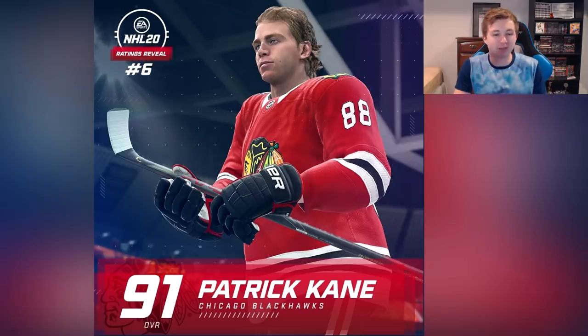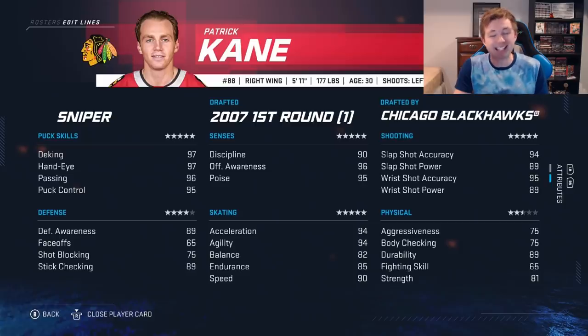Next up we have our first forward. They gave us two goalies then two defensemen — now the top six are all forwards. We've got Patrick Kane, obviously one of the sickest players in the league and his stats reflect that: 97 deking, 97 hand eye, 96 passing, 95 puck control. The dude is just filthy.